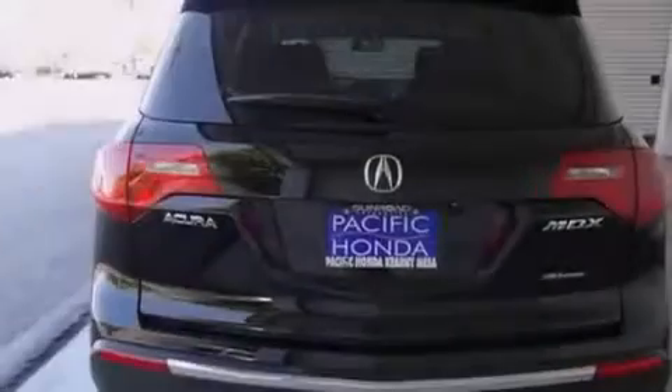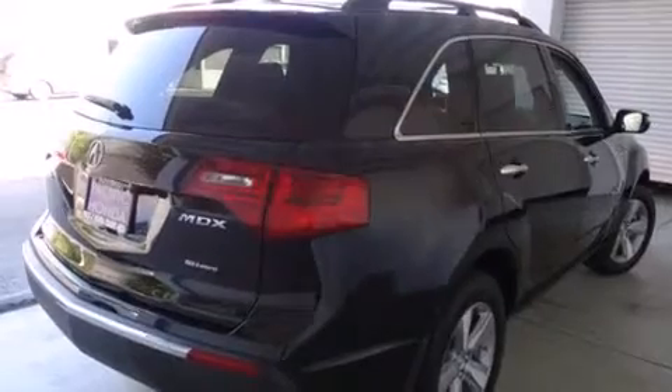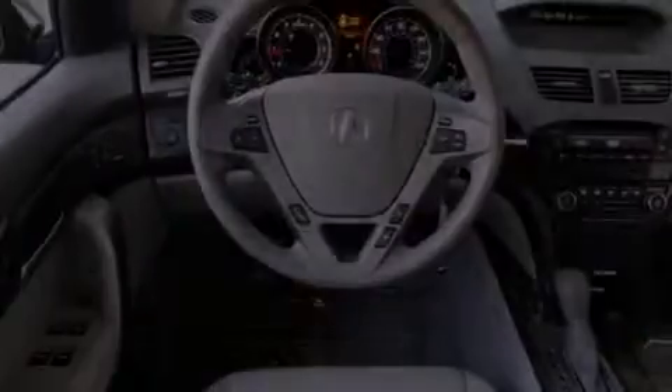Its top features include Bluetooth mobile device connectivity, a sunroof, heated seats, skid plates, xenon headlights, and traction control and stability control systems. The following features are also included.